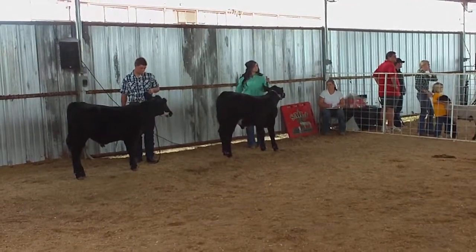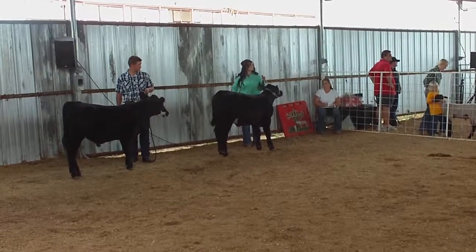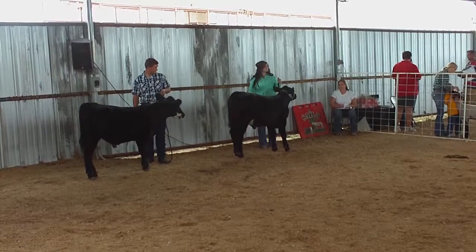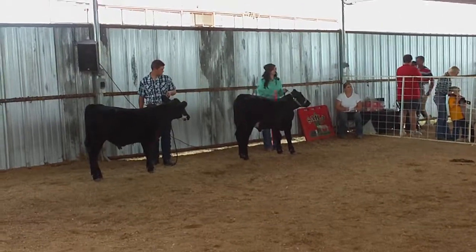Level him out from his hooks to his pins. But the calf that I think is a little farther along — that's the steer in second. Steer calf in second.